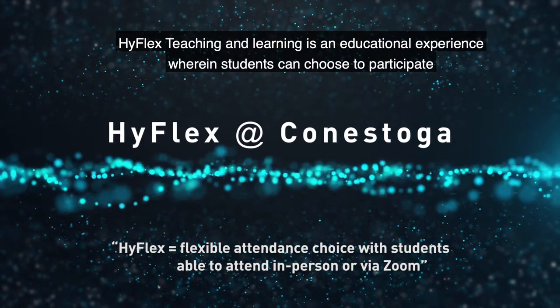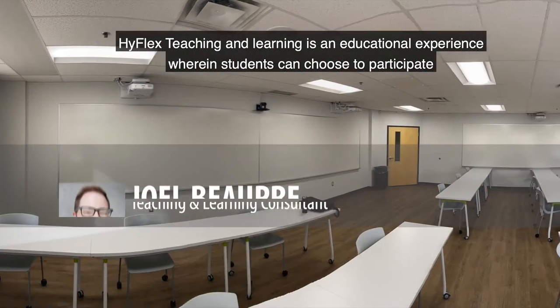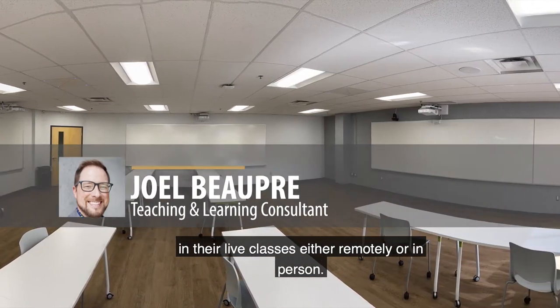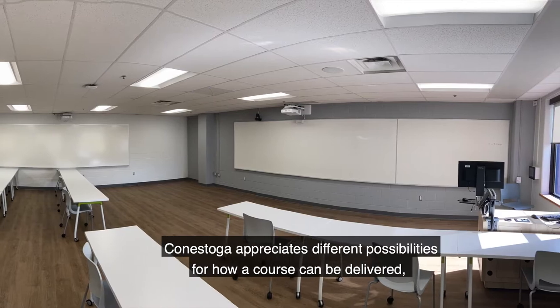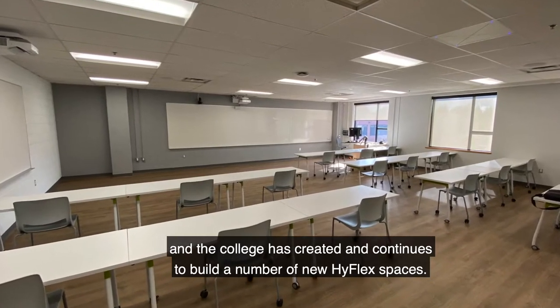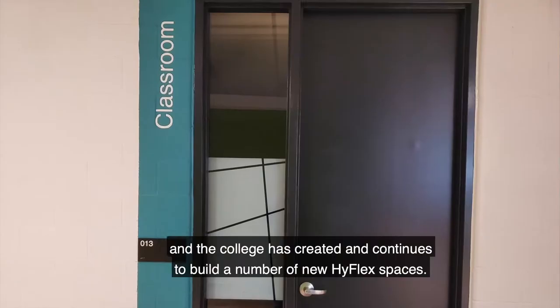Highflex Teaching and Learning is an education experience wherein students can choose to participate in their live classes either remotely or in person. Conestoga appreciates different possibilities for how a course can be delivered, and the college has created and continues to build a number of new Highflex spaces.